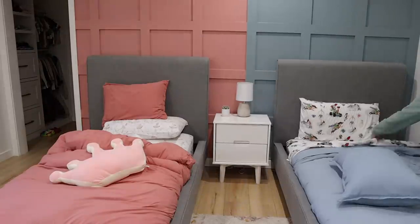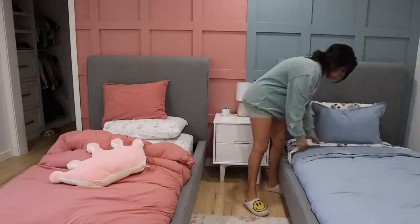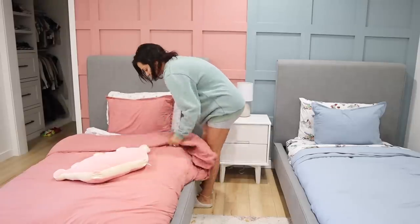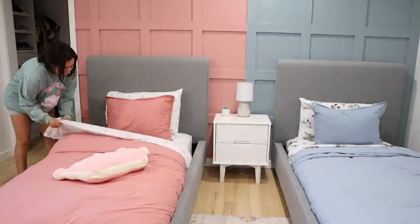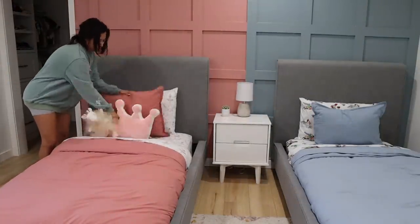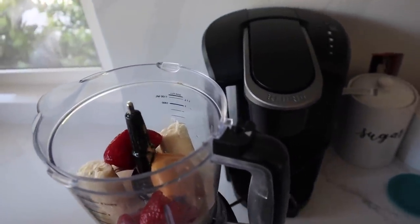I'm getting the kids' beds tidied up and ready so it's not a big mess if they come back in. I always find that if you clean your room before your day starts, you're going to have a very good, productive day — it's always worked for me, and I'm hoping I can instill that habit in my children.